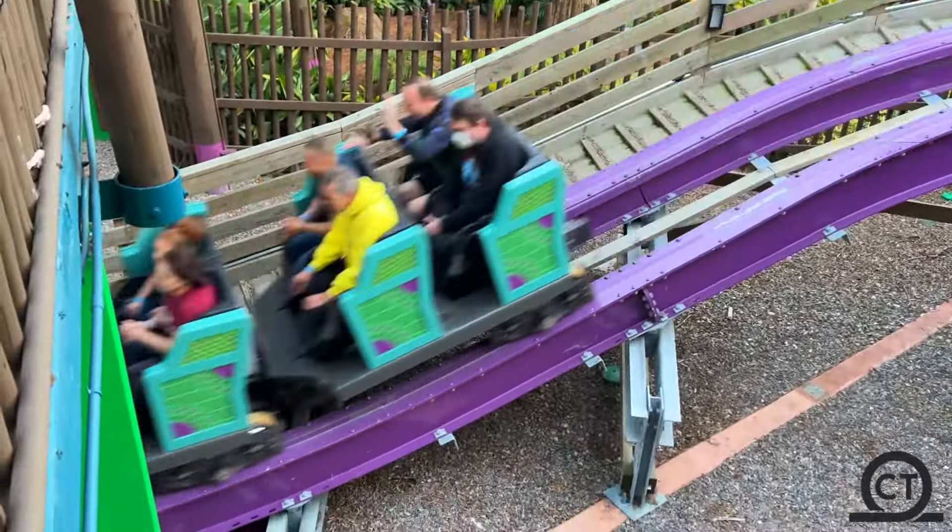In terms of comfort, we have the typical RMC lap bars and chin guards. These could be a bit uncomfortable for many people, but I think they're all right.